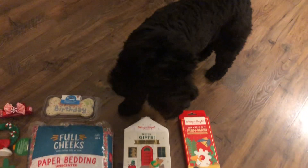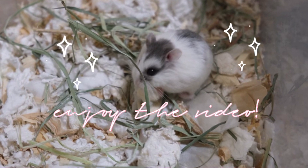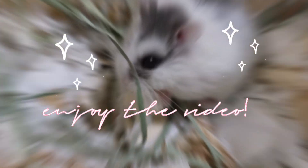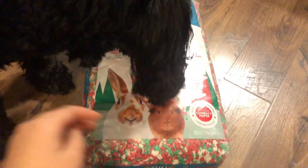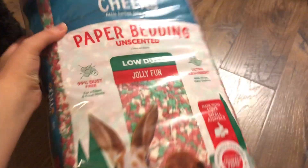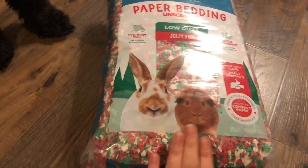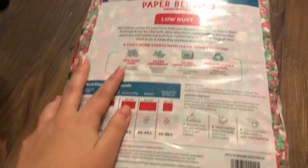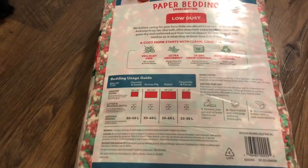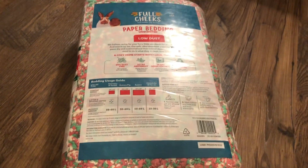Charlie's examining one of our items. So I thought we'd start with this one first — this is the Full Cheeks paper bedding in the Jolly Fun color, so this is just the Christmas bedding. I thought it was really cute and this will make for a really cute setup in Dustin's cage. I got the Halloween themed bedding before and it was very nice and dusty, so I can't wait to use this in a Christmas hamster setup.